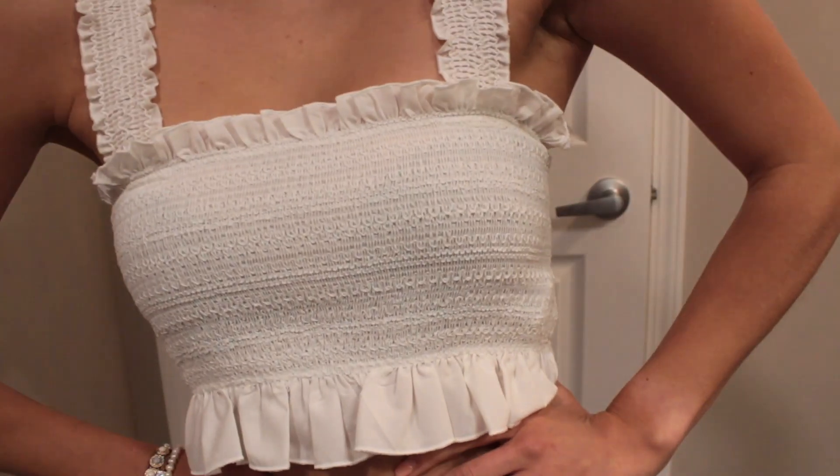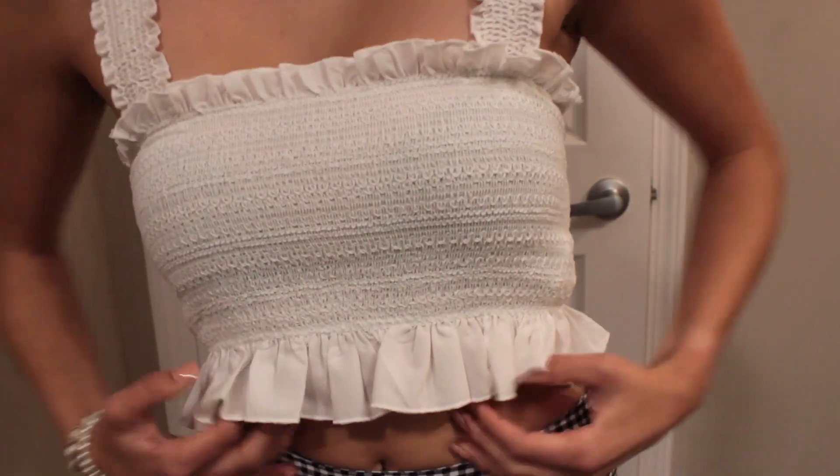Today is day two of recruitment, and it is house tour day. We just go around and look at all the sorority houses. For today's outfit, we have to dress business casual. So I'm just wearing this tank top from Forever 21 — it's ruffly, cute, and simple. And then I paired it with my iconic gingham pants. I literally love these pants — they're my favorite.